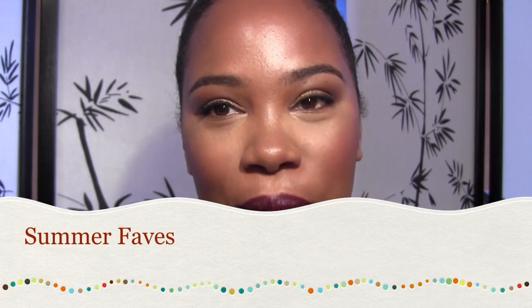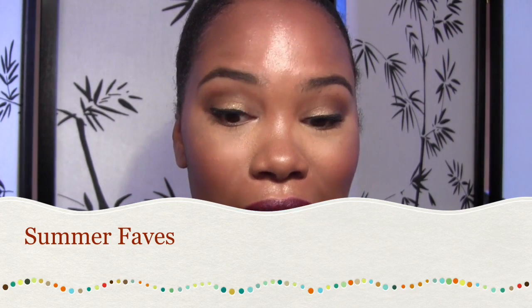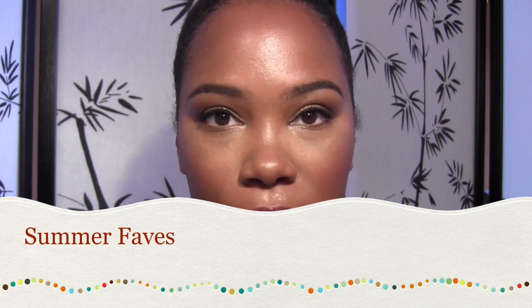Hey Diamonds, welcome back. I wanted to show you guys some products that I am loving for the summer. It's only four products. These products I took with me to Mexico and ended up being the only thing that I used. It was hot and humid and I didn't exactly want to load up on makeup. So I wanted to show you guys these products that I'm loving.